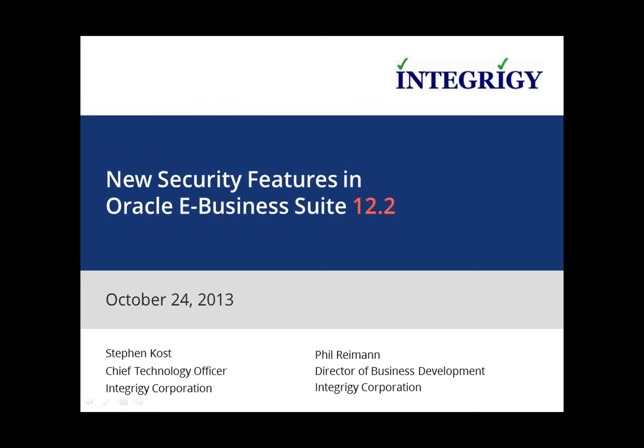Thanks so much, Phil. Today we're going to talk about securing the Oracle eBusiness Suite and all the new security features in Oracle eBusiness Suite 12.2. We worked with 12.2, gone through all the release notes, got it installed and running, poked at it, played with it, and found out things that work well, things that don't work well, and things that you should be implementing in your future environment.